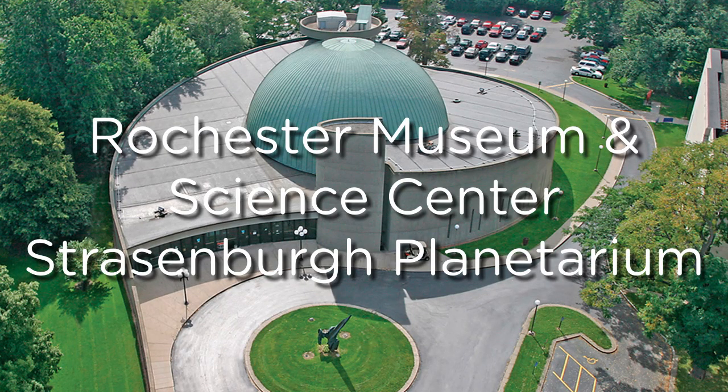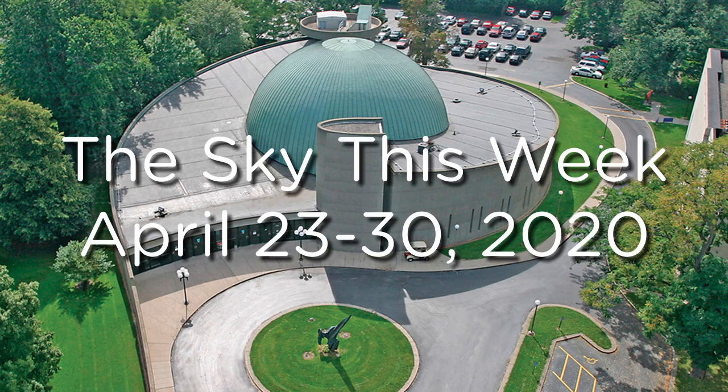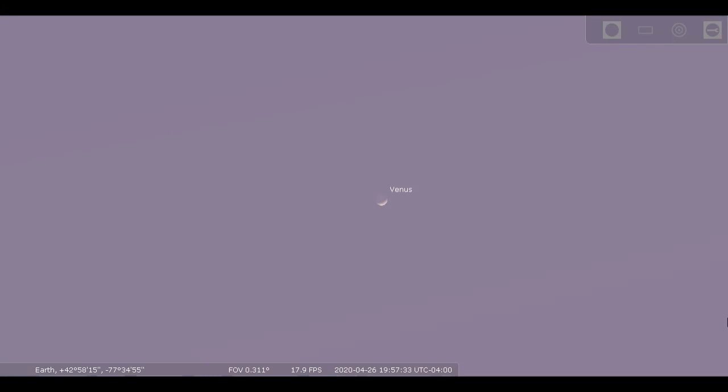Hello, it's Steve Fentress on behalf of the Strassenburg Planetarium at the Rochester Museum and Science Center, with a look at things we can see in our sky, weather permitting, the last week of April 2020.